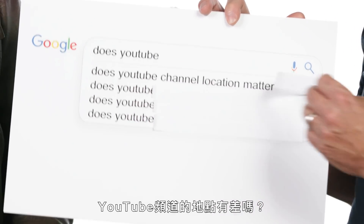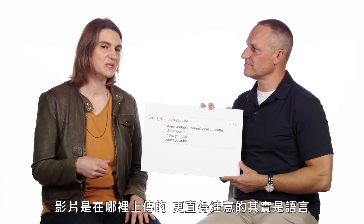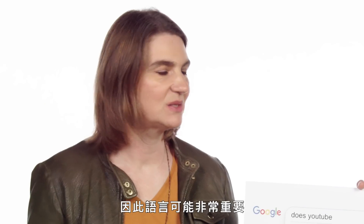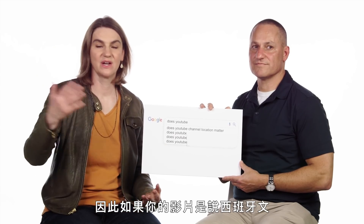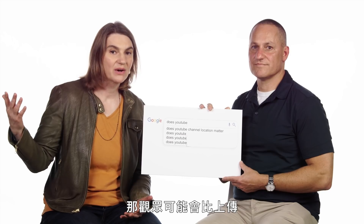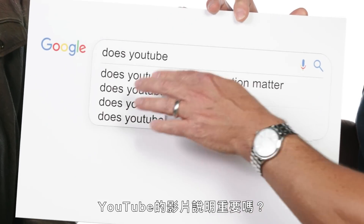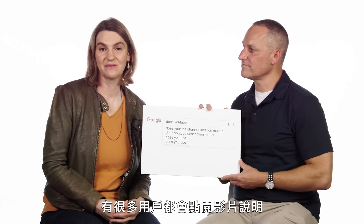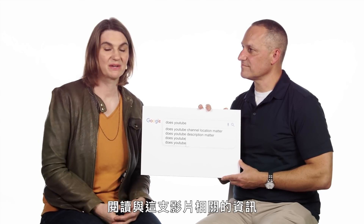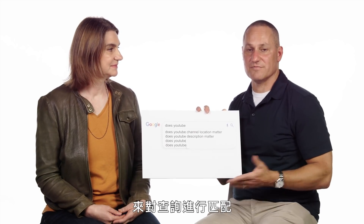Does YouTube channel location matter? The biggest thing to think about here, more than where you post it, is language. Language probably matters a lot. Since YouTube is a global site, people from all around the world watch YouTube, so if you're going to have a video in Spanish, you might have a much wider audience than if you were posting a video in French. Does YouTube description matter? It does matter — we see a lot of viewers clicking on it to learn more. Making a good description will matter, people will read it, and we use that description in search along with the title and other information to match the query.